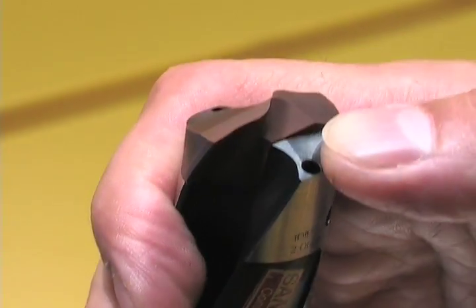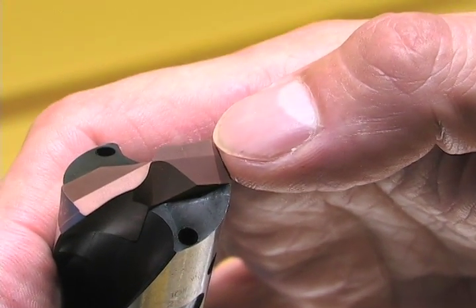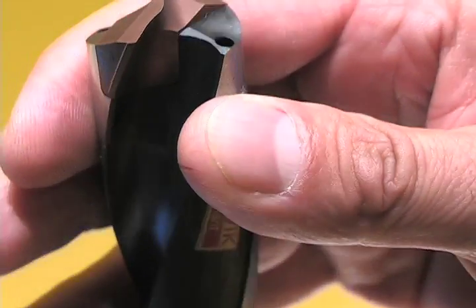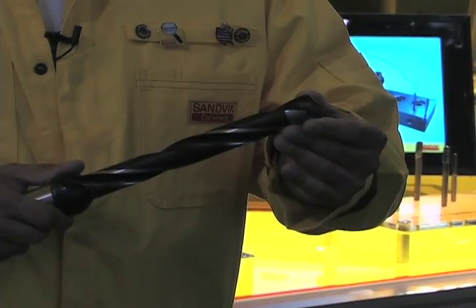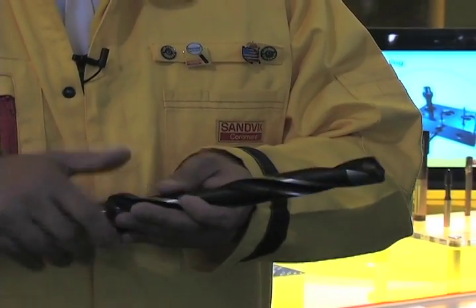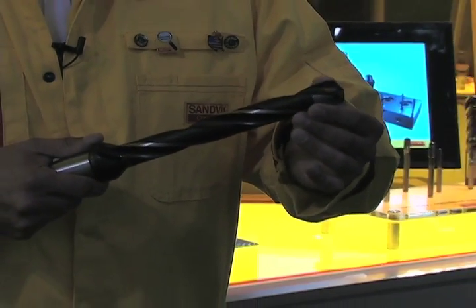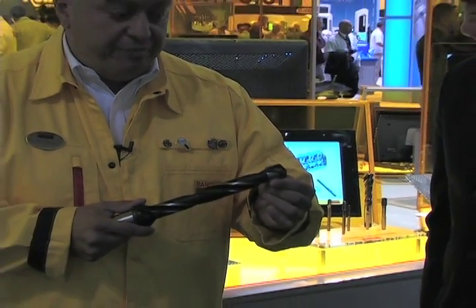The other drill is the 870, which is a concept for replaceable tip applications. The 870 drill is designed to provide good hole tolerances for tapping or reaming operations and to be able to drill deep holes. Currently the product is available from 12 millimeters to 25.9 millimeters, but it will go up to 32 millimeters and down to 9.5 millimeters, in up to 12 times diameter deep applications.